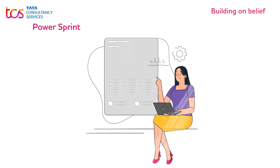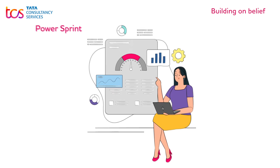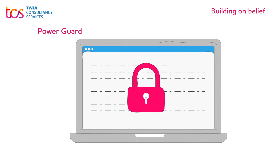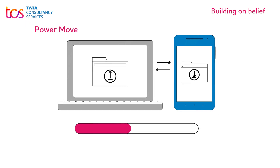Power Sprint – to get the ball rolling by envisioning workshops and laying down the strategy. Power Guard – to monitor data and security compliances with custom governance, wherever applicable. Power Move – to accelerate the transition from legacy apps.